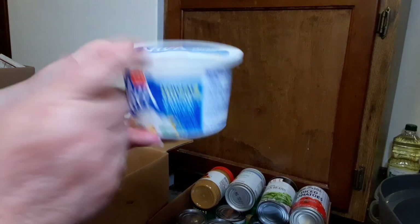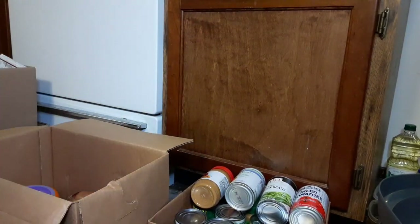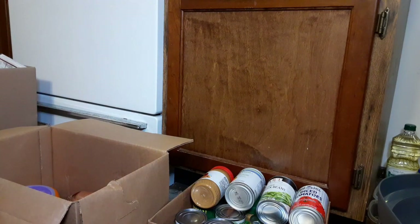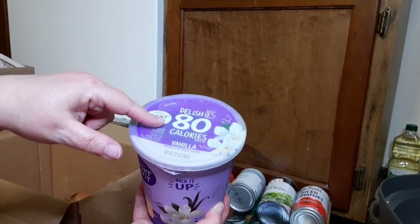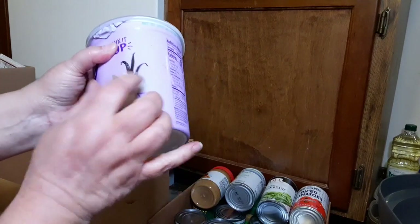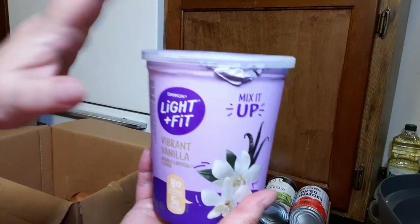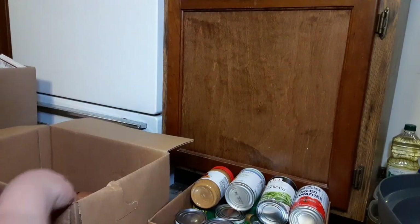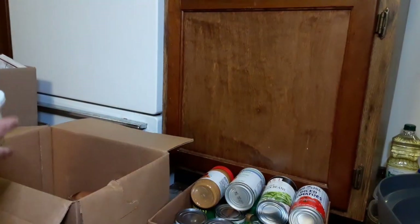And we have yummy cottage cheese — I love cottage cheese. Oh, I took my glasses off my face. Put them back on, Laura, so you can see what you're reading. And then we have some of this yummy vanilla yogurt — this is really, really good yogurt, guys. If you get a chance to buy some, it is really good, nice smooth yogurt. And then we have our sour cream. This must be my USDA box.